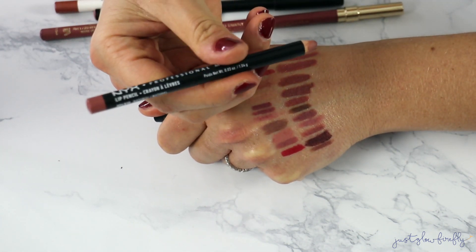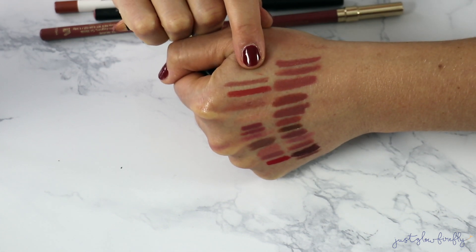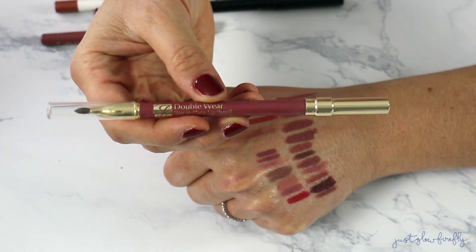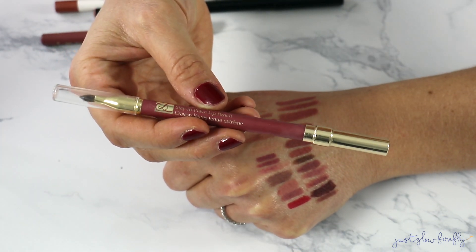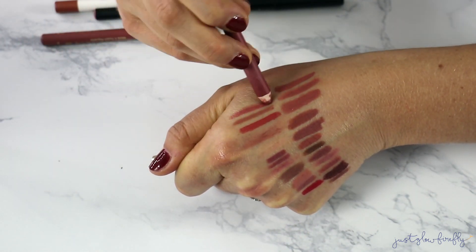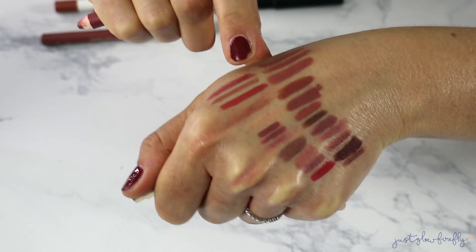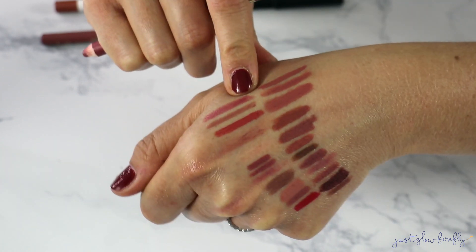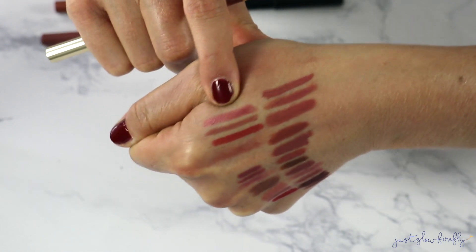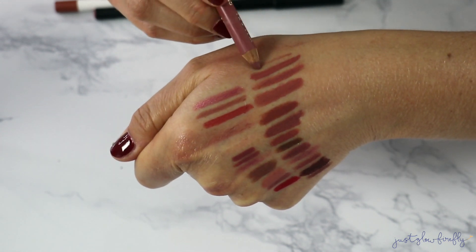These NYX liners used to be so good, but this one's just not great. I don't reach for it — need to declutter it. This Estée Lauder Double Wear lip liner isn't bad, but I don't like the finish — it has this metallic sheen to it, and I like more of a matte or creamy look. I don't remember the last time I used this one. It's definitely going.